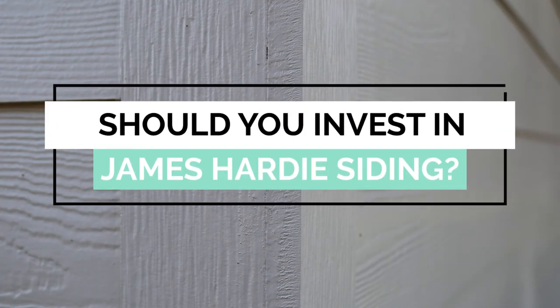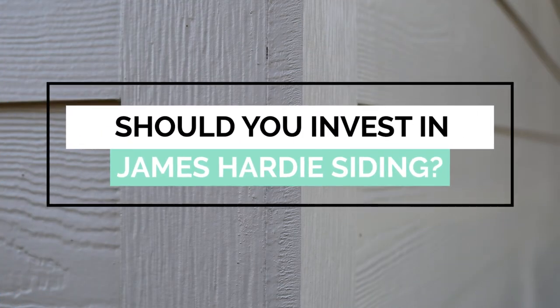Now that you know the major benefits of investing in James Hardie siding and some key things to know beforehand, you can have a better idea of whether Hardie is the right siding for you. Deciding if you should invest in James Hardie siding depends on your goals for your project and home — consider how you want your siding to look, function, how long you want it to last, and your budget for your project.